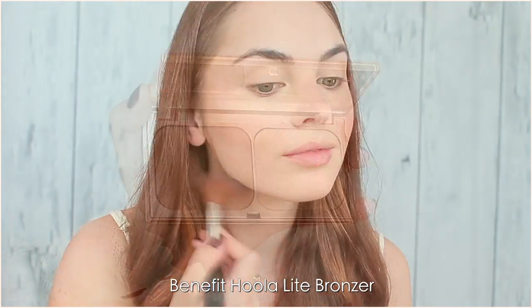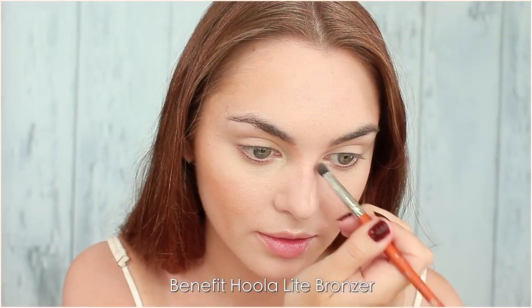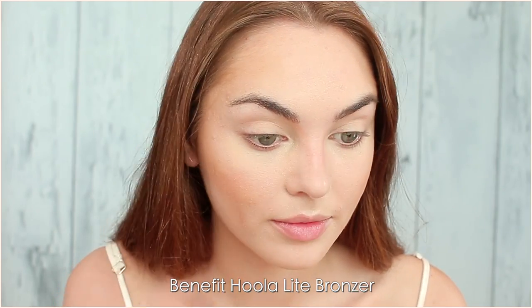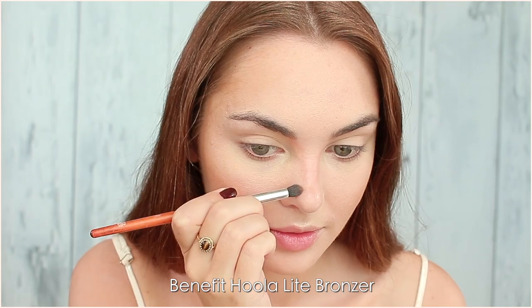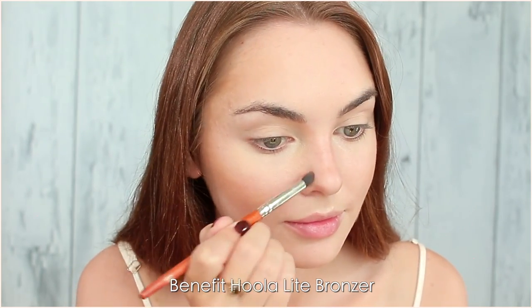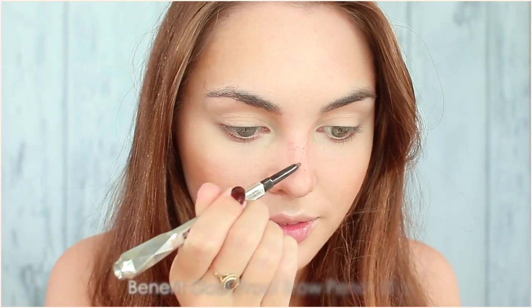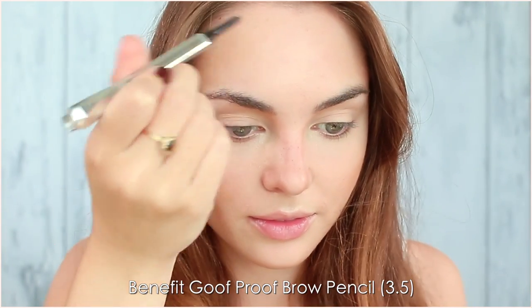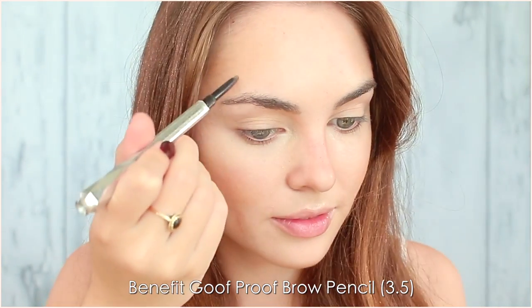Nose contour for a cute button effect. I'm defining my bridge slightly smaller, connecting through to the eye sockets, then a shadow above the tip, and fading along the nostrils. Love the look of that. And optional, but of course, I love some faux freckles — I think it really makes the reddish hair look more natural on me, so I'm using shade 3.5 of Benefit's Goofproof Brow Pencil.